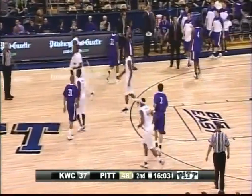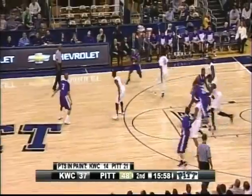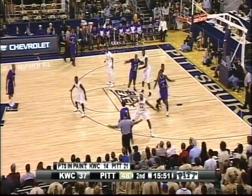Dante Taylor starting to be involved offensively. When you talk about a layup drill, they actually called his number there. Gibbs and Patterson have 28 of the combined 48 points for the Panthers. Starting to heat up is Ashton Gibbs.